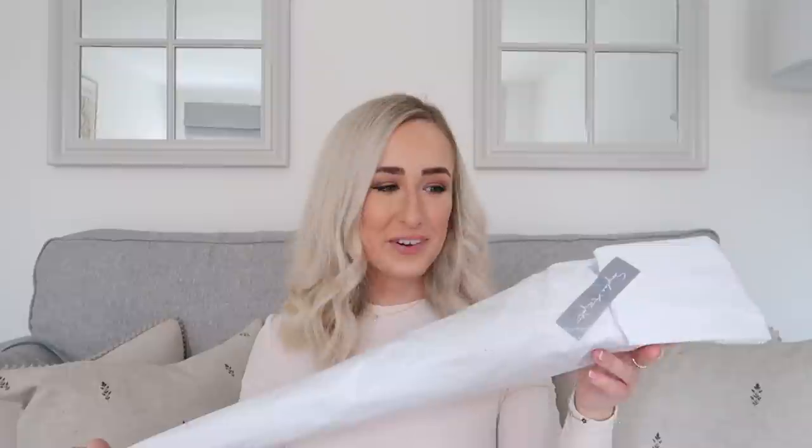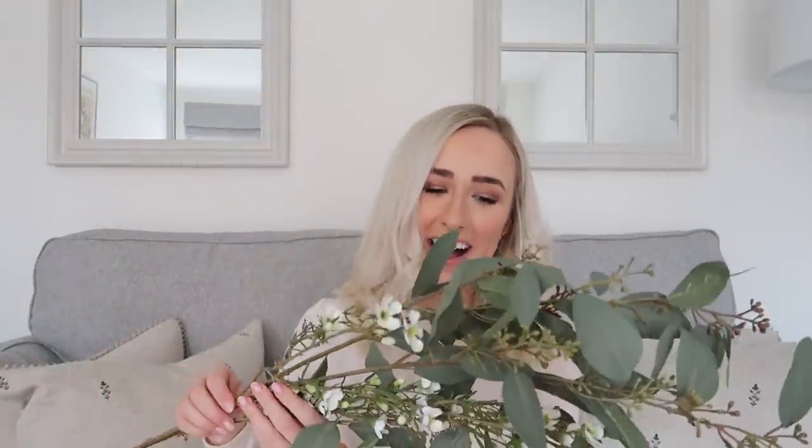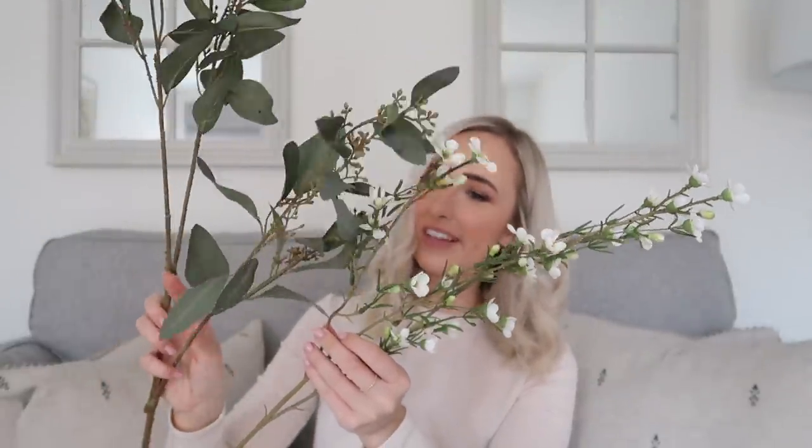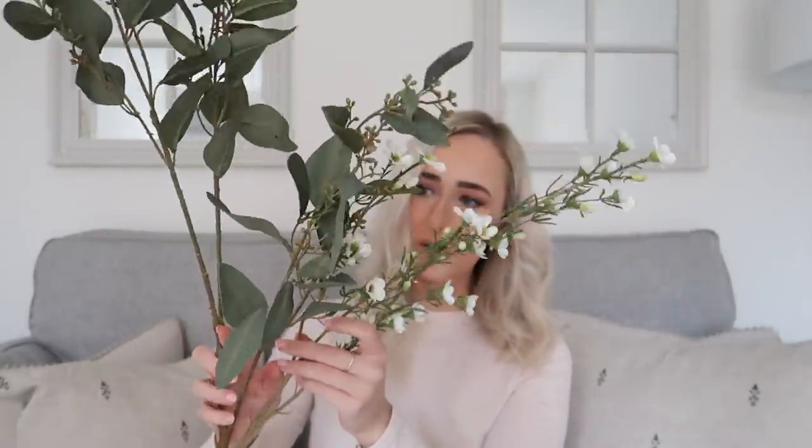Oh my goodness, I'm so excited — I just knocked over the KFC drink from last night! So here are the first set of flowers. They come all wrapped in tissue paper with a cute little Sophie Allport sticker, which I really like. How pretty are these? Oh my goodness — oh, it's two different types! These are so pretty. First is this eucalyptus stem; on the website it's called the eucalyptus spray with seeds.